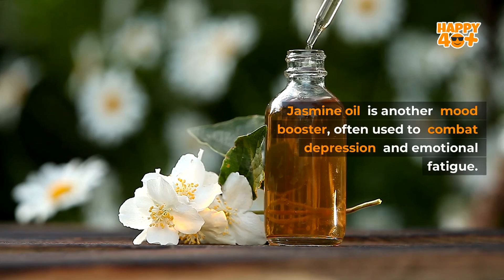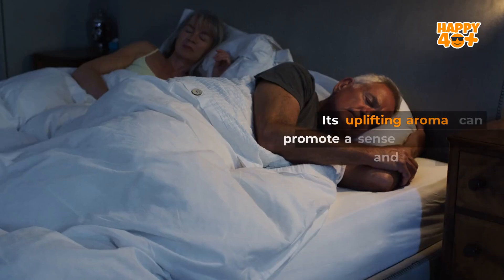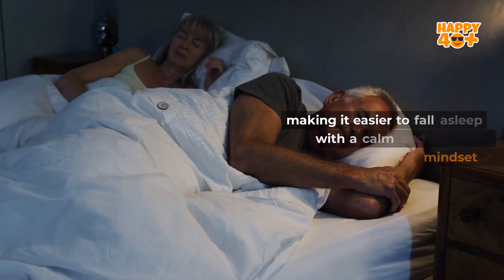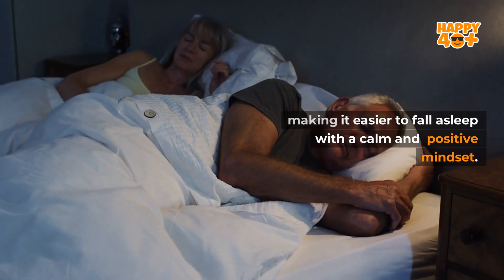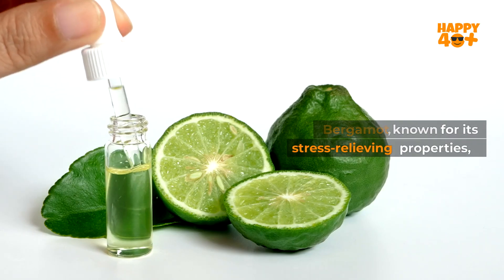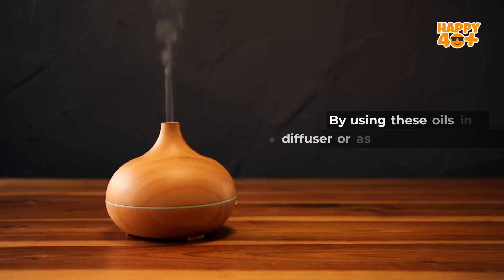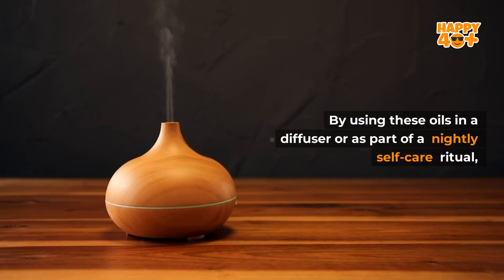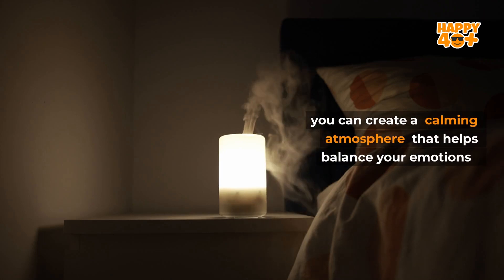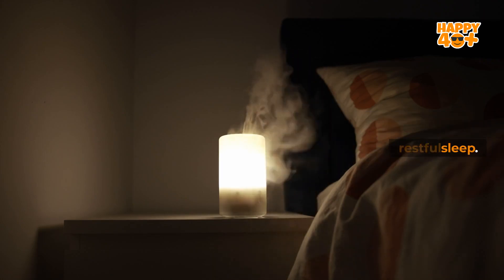Jasmine oil is another mood booster often used to combat depression and emotional fatigue. Its uplifting aroma can promote a sense of happiness and well-being, making it easier to fall asleep with a calm and positive mindset. Bergamot, known for its stress-relieving properties, helps create a peaceful environment, perfect for bedtime. By using these oils in a diffuser or as part of a nightly self-care ritual, you can create a calming atmosphere that helps balance your emotions and prepares your mind for restful sleep.